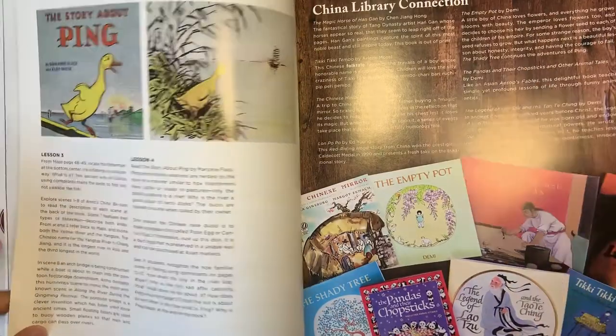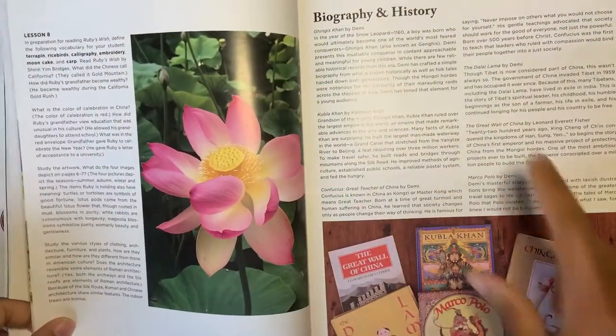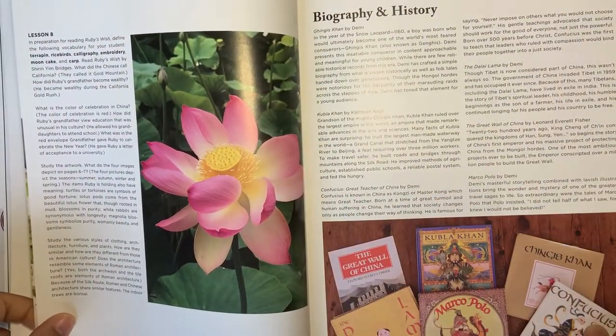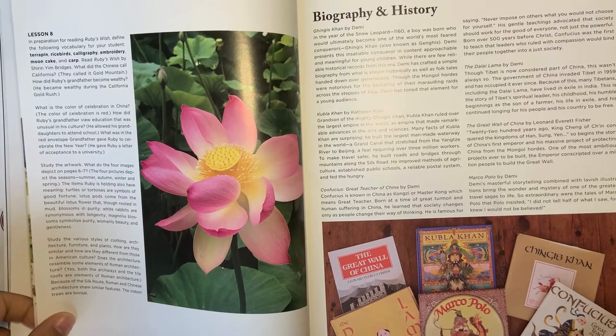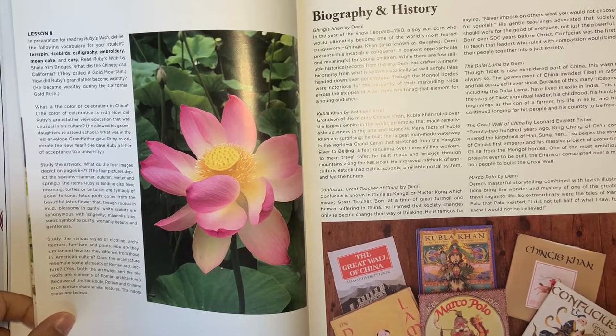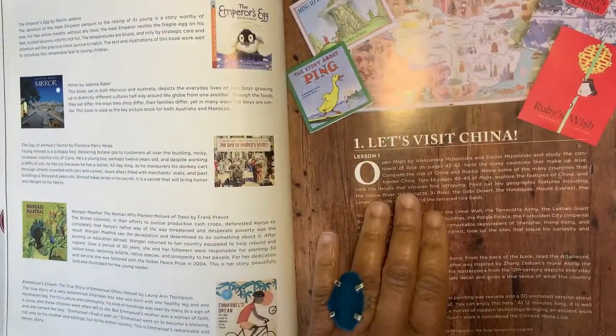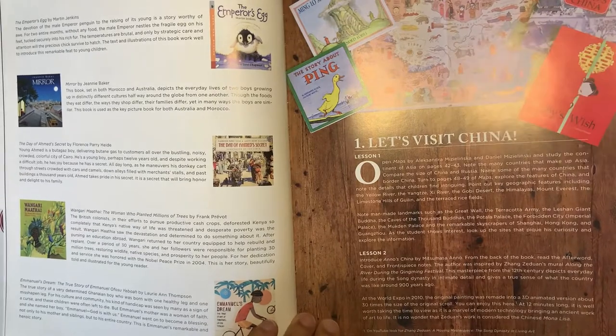There are library connection books, as well as biography and history connection books. If you want to go deeper into any of the countries or learn more about the influential or famous people of that particular country, you can read the biography and history books.